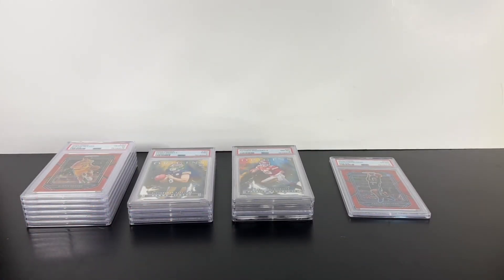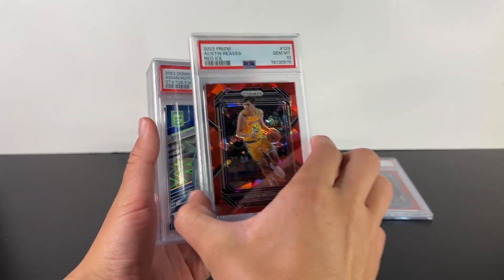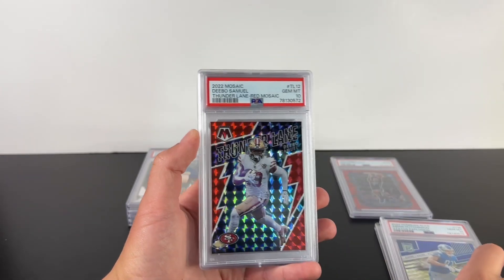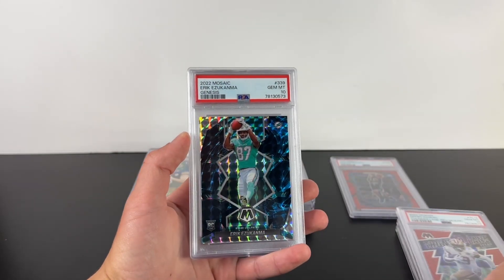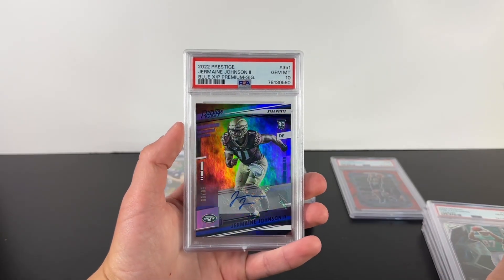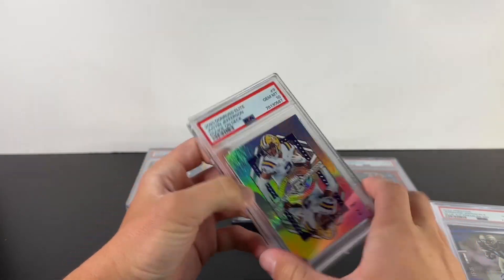Let's go through the tens: Austin Reeves Cracked Red Ice, Aiden Hutchinson out of 499, Debo Samuel Red Mosaic Thunder Lane, the Genesis rookie on the Dolphins, Jermaine Johnson auto, and then the Justin Jefferson. This is probably the best card. Make sure to like and subscribe and we'll see y'all in the next one.